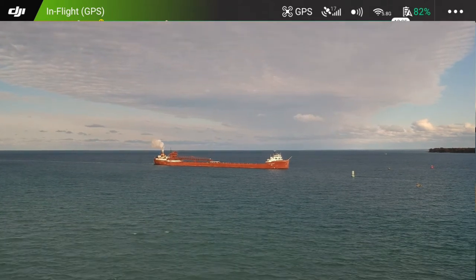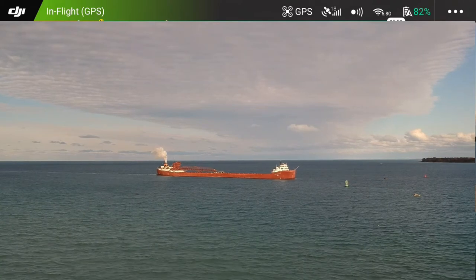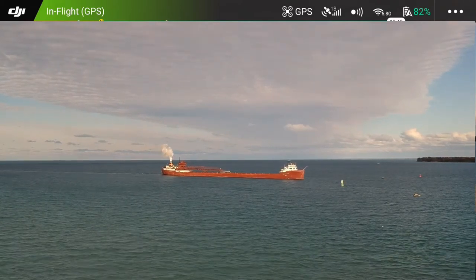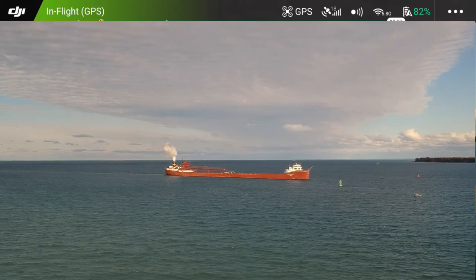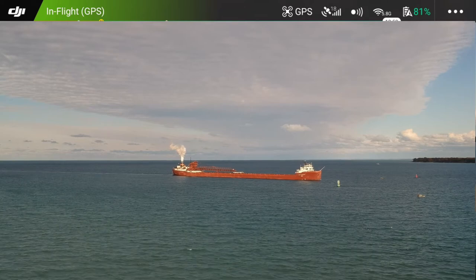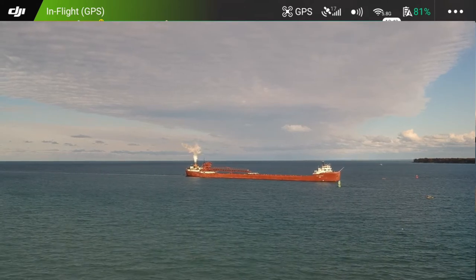I want to gimbal up a little bit, and we have the video sort of froze. The copter is still up there but my video's froze. Hopefully I got video going on the copter.